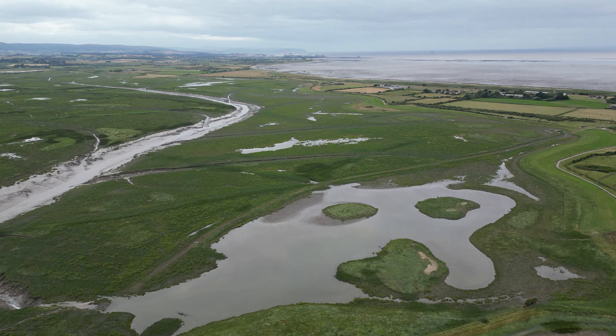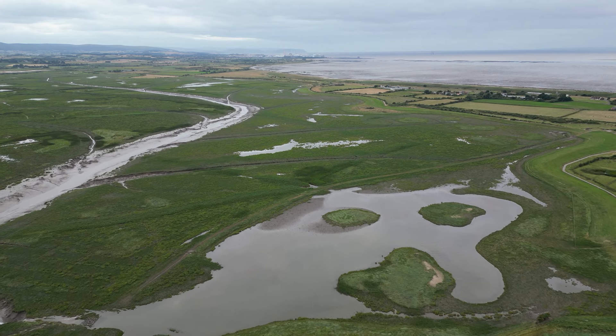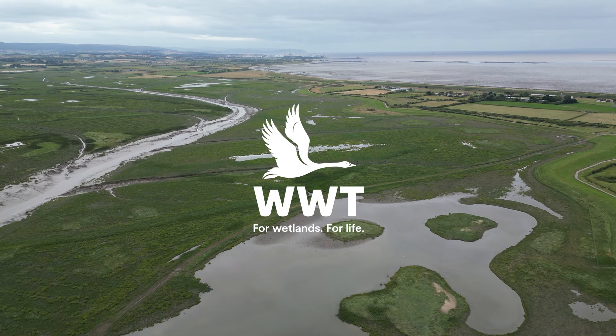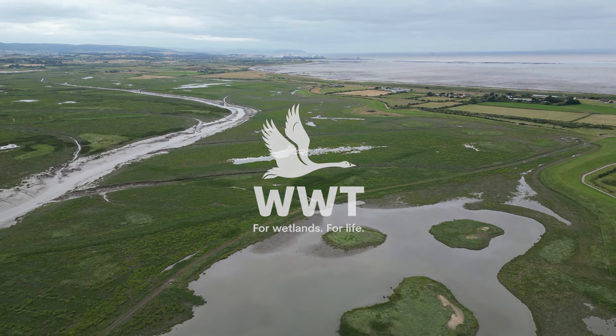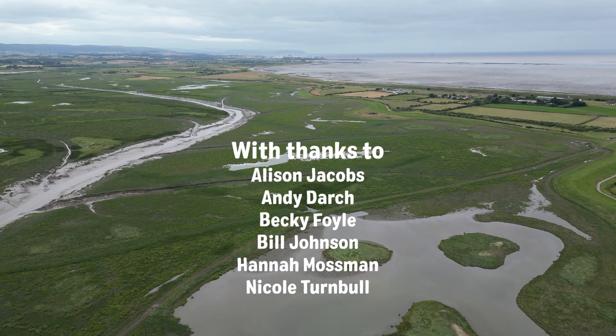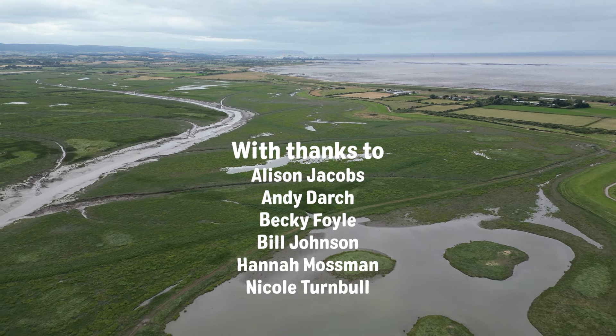It's a great asset to the village and Somerset.